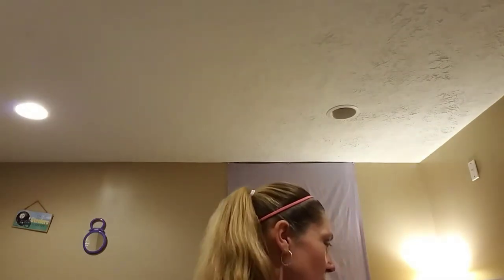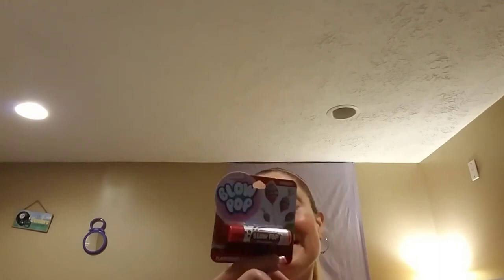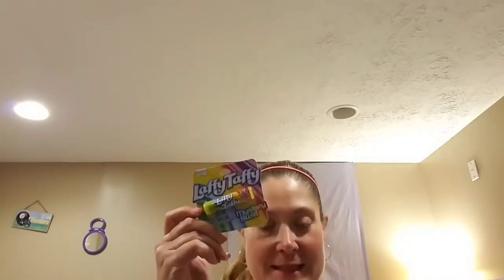I found some of the name brand ChapSticks — the flavored lip balms. I picked up the Cherry Blow Pop. I also saw the Lucky Charms, Mountain Dew, Pepsi, and some others. And I also picked up the Mystery Swirl Laffy Taffy. Couldn't resist — these are just adorable.